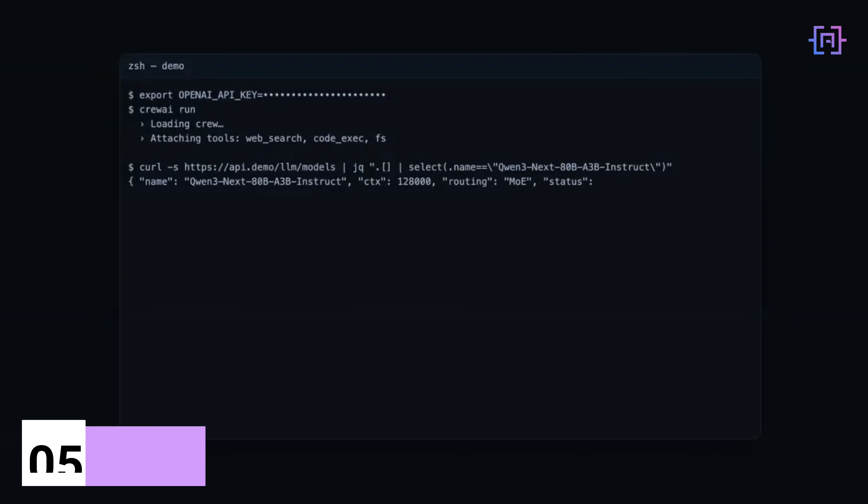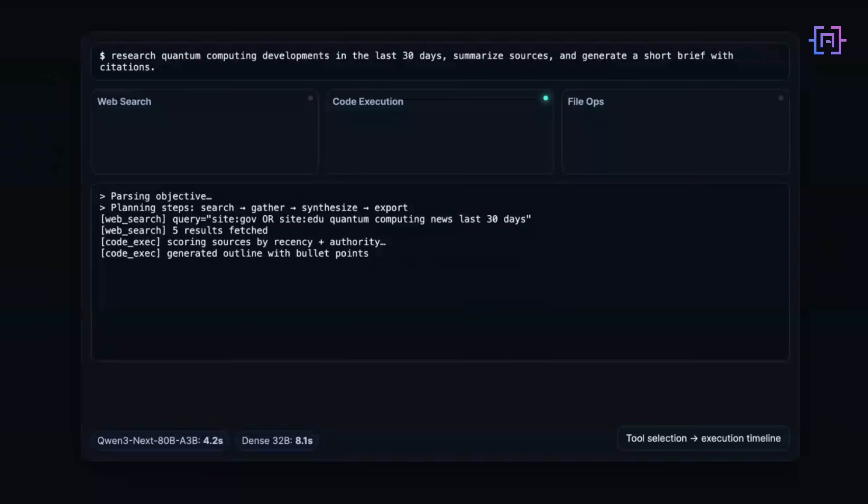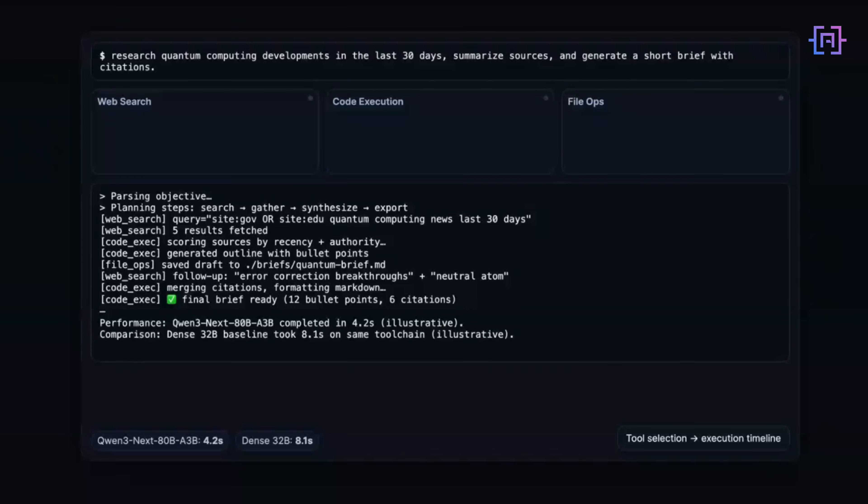I have been running Qwen 3 Next 80B A3B Instruct on real agent workflows — the kind of multi-step tasks I would typically build in production. First test: a multi-step agent with access to web search, code execution, and file operations. The task: research quantum computing development, write a technical summary, generate a comparison chart, save a structured report. Watch the tool selection — it searches first, then structures the data before writing. Good sequencing, no redundant calls. Total execution: 4.2 seconds for the complete workflow. I ran the same task on their dense 32 billion model: 8.1 seconds. Qwen 3 Next is notably faster while producing comparable output quality.